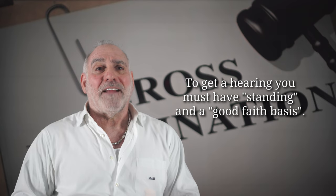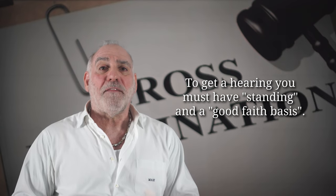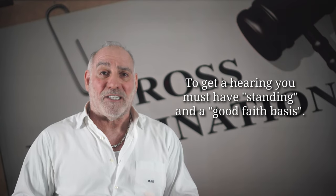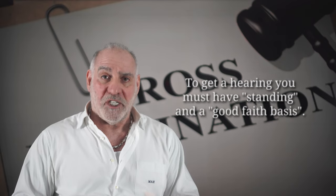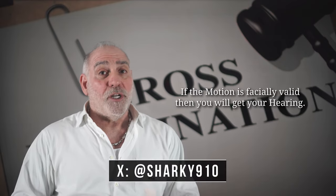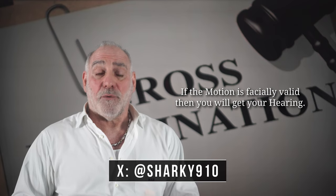The only requirements for getting the hearing is that there must be a good-faith basis upon which to move to suppress, and the defendant must have standing, or the legal right to proceed. So long as the motion is facially valid, an evidentiary hearing must occur.